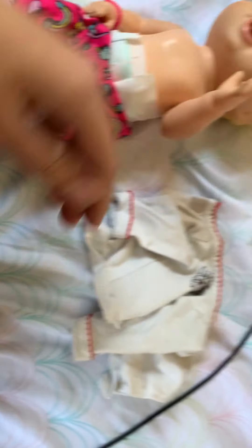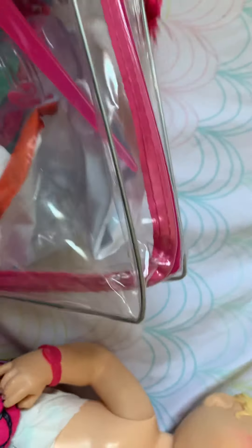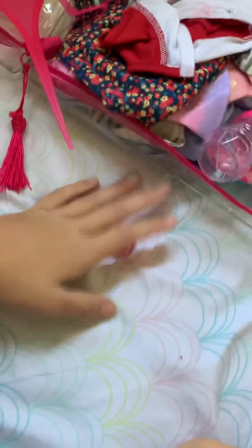Okay guys, so I got her shirt for today. This is going to be her shirt. It is cool outside and I'm going to give her some warmer clothes. So this is all of the stuff — we're going to need a brush, so we'll get the brush.